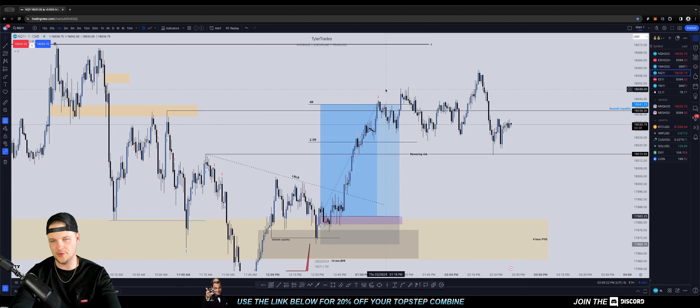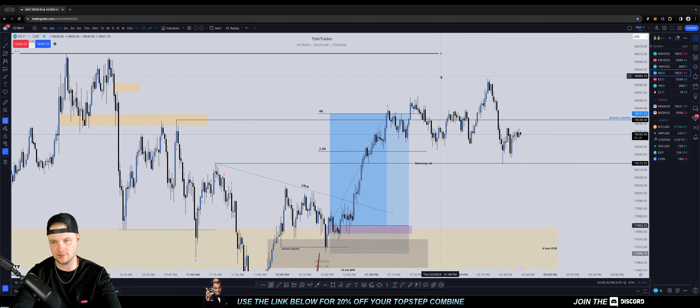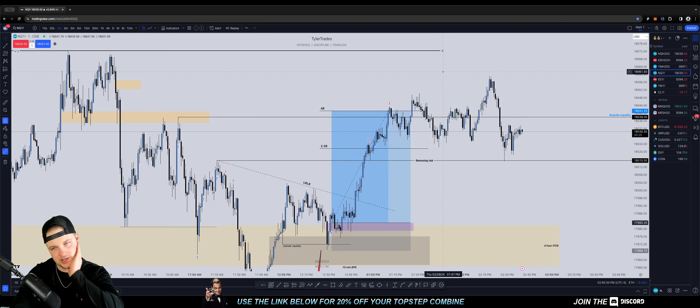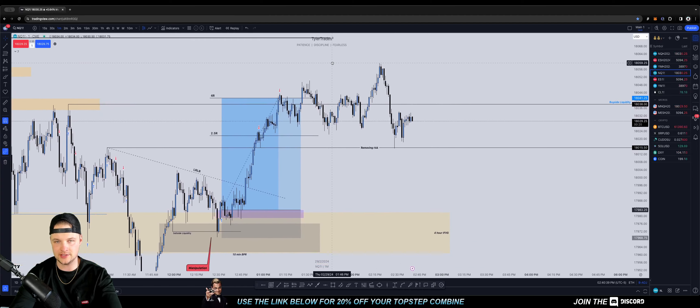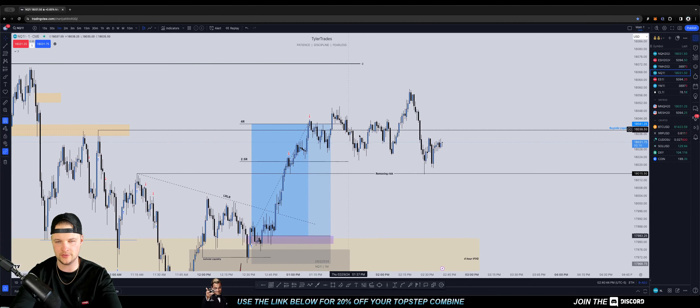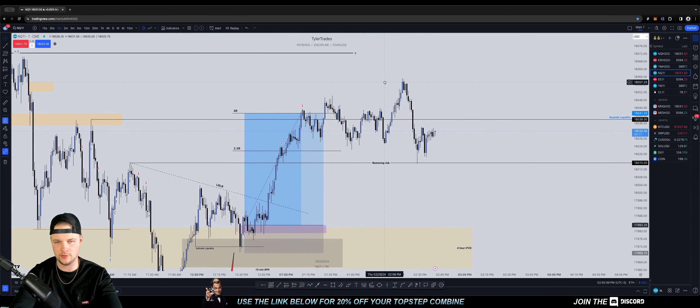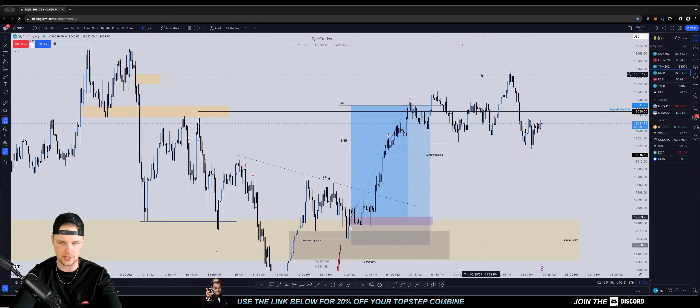I didn't want some crazy stuff to happen where price just sells all the way back off, retests the higher time frame imbalance, and then completes the move later in the day — because it seems like the market has been completing the moves right at the end of the trading day recently. So I just took my profit off the table, and as of right now it looks like that was the right move, because we have yet to go take out that high. We went a little further, but we're mostly just accumulating and almost looking like seek-and-destroy conditions.